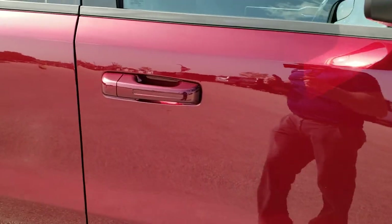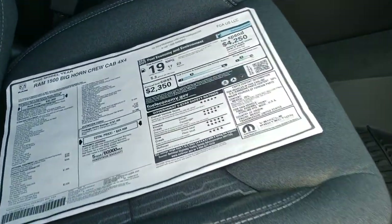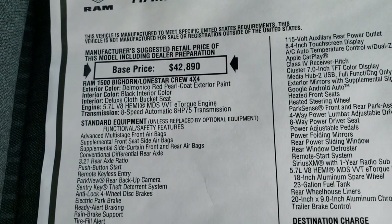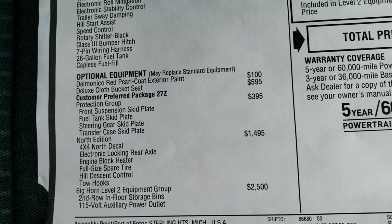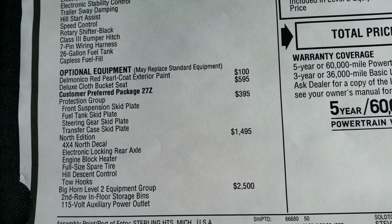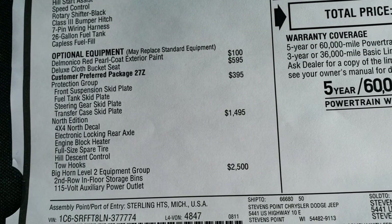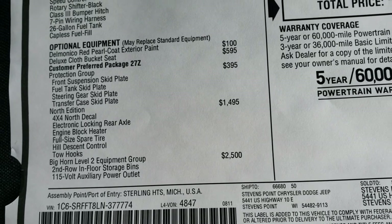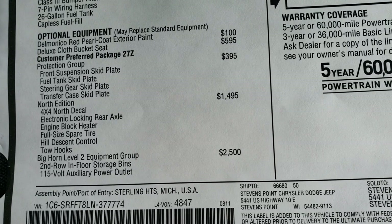We're going to take a look at the original window sticker, so feel free to pause this. Notice it does have the Hemi with e-torque and the 8-speed automatic transmission. The Delmonico pearl coat is a $100 option. The deluxe cloth bucket seats, the protection group which gives you the skid plates, and the North Edition — which includes the 4x4 decal, electronic locking rear axle, engine block heater, full-size spare tire, hill descent control, and tow hooks — is a $1,495 option.